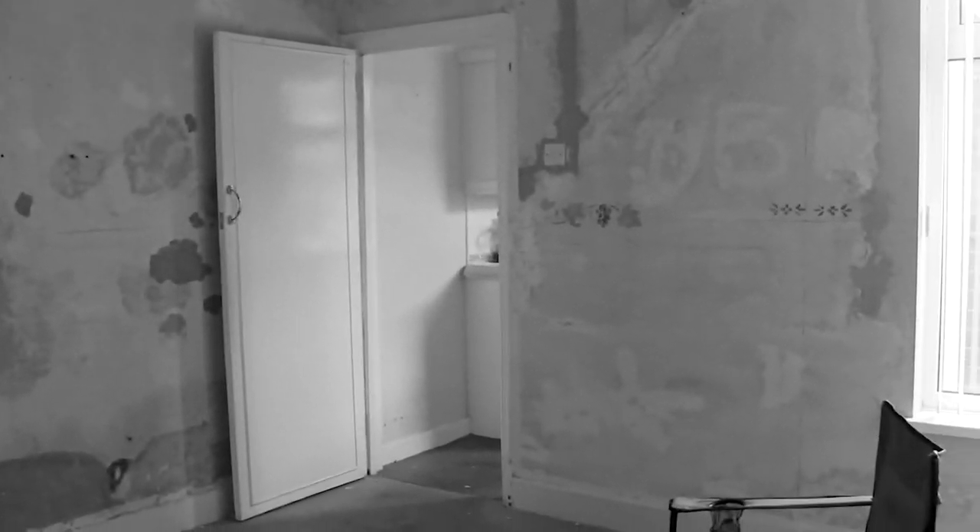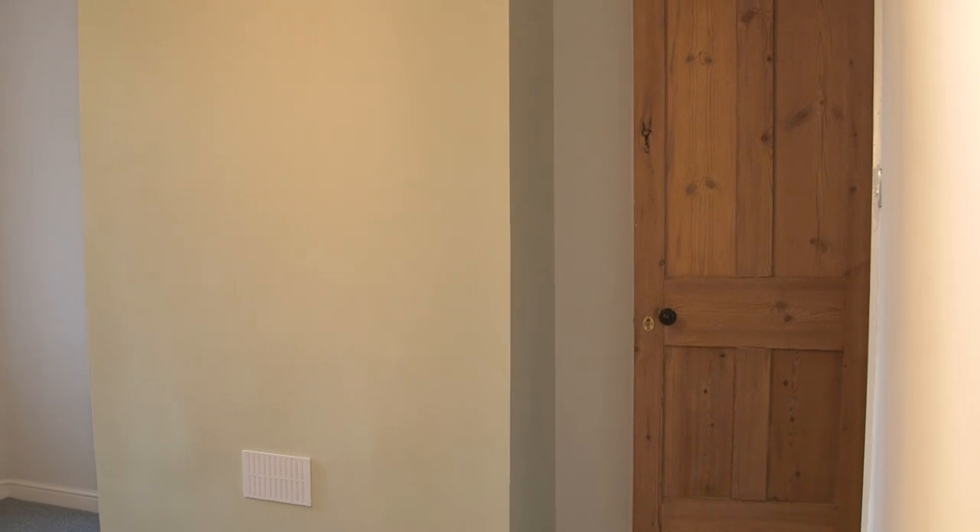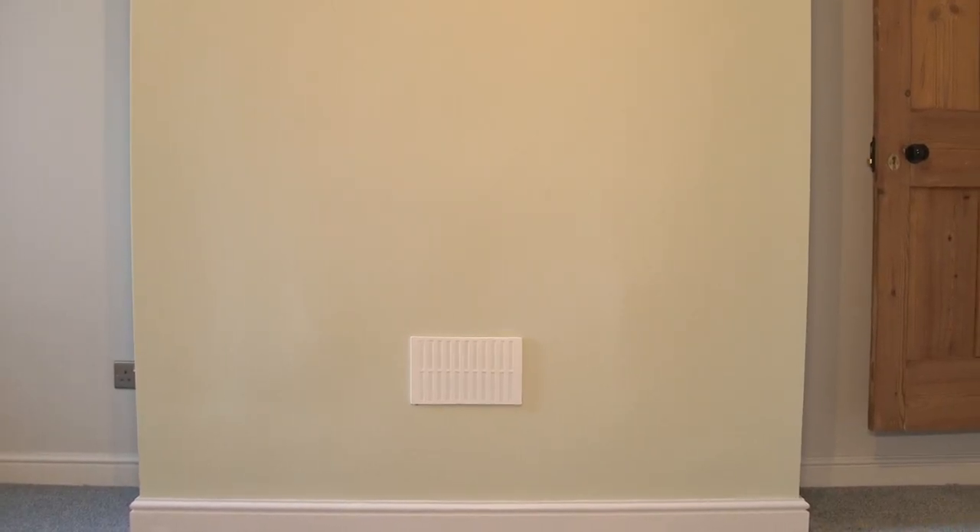This was the dining room before and the same thing here — we took the old fireplace out. There was a lot of damp in here all the way around, so we had to fix the damp. It's had a damp proof course put in, the walls have been tanked and then re-rendered and re-plastered, so this took quite a lot of time actually, even though relatively straightforward.